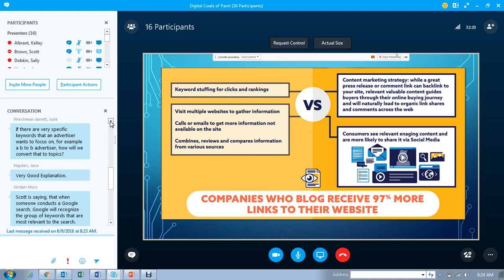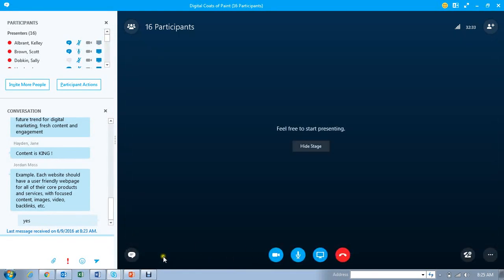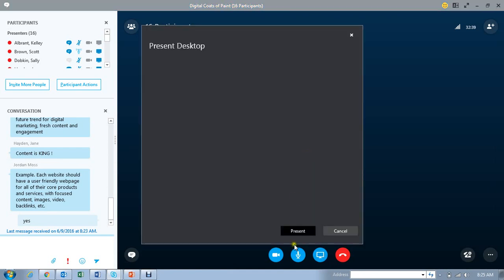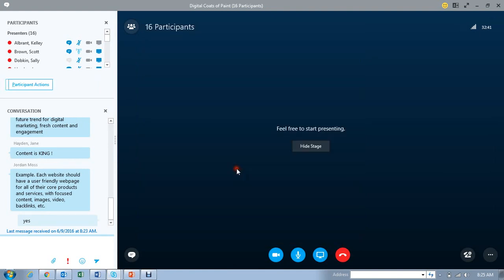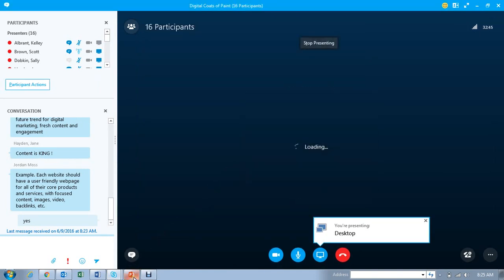Scott turned the presentation over to Brett. Jordan had a question before the handover — with the new SEO solutions and different tiered packages, how does that work in the past with GoDig? They wouldn't actually work on someone's website, but now with this new SEO product, will they be able to rebuild and redesign pages so they're more engaging and have that content?